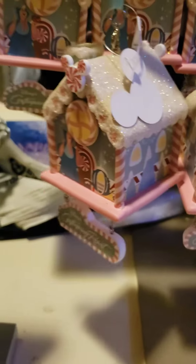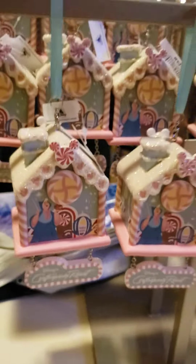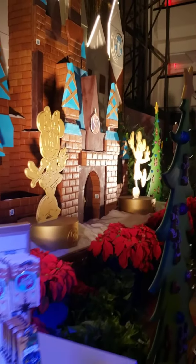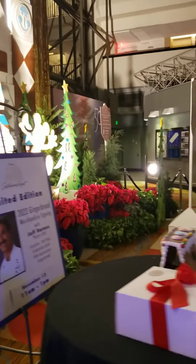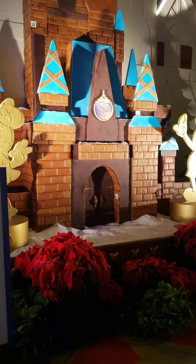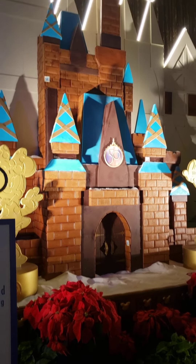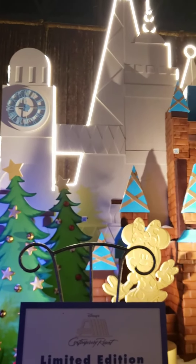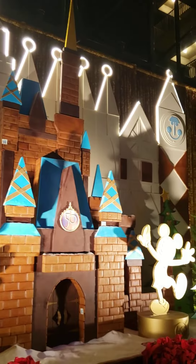I'm going to let that hang right there. They have one over at the Grand Floridian as well, and I hear there's one at every resort. So we're going to take a look one last time at the gingerbread house at the Contemporary. Make sure you come and check it out — just because it is not as big as the one at the Grand Floridian, it is still worth stopping on the monorail to come and see. Thanks for joining me, Fashionistas. I hope you love it.